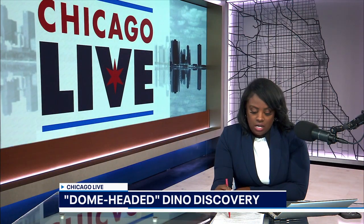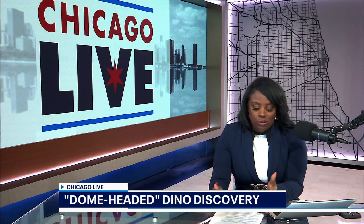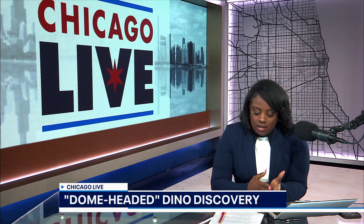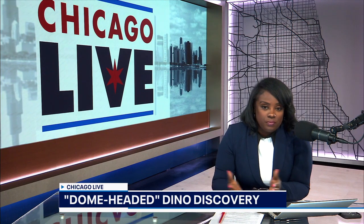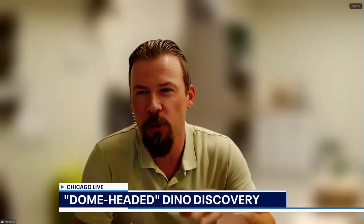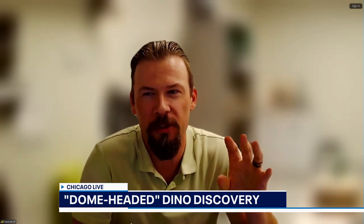Dr. Woodruff, you are one of the authors of this study. What can you tell by just looking at this dinosaur? What have you learned so far about its existence? How old is it? The fossils are plus or minus around 76 to 79 million years, give or take.